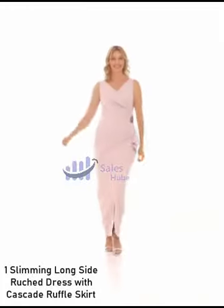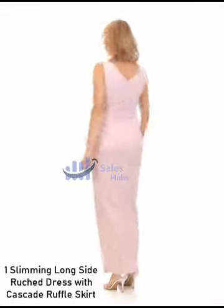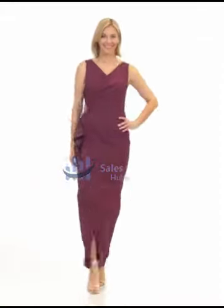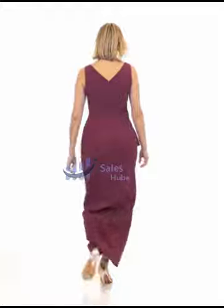Number 1: Slimming Long Side Slits Dress with Cascade Ruffle Skirt — 78% nylon, 22% spandex, imported, zipper closure, hand wash only. Long sheath dress with surplice neckline, beaded hip detail, and cascade ruffle skirt.